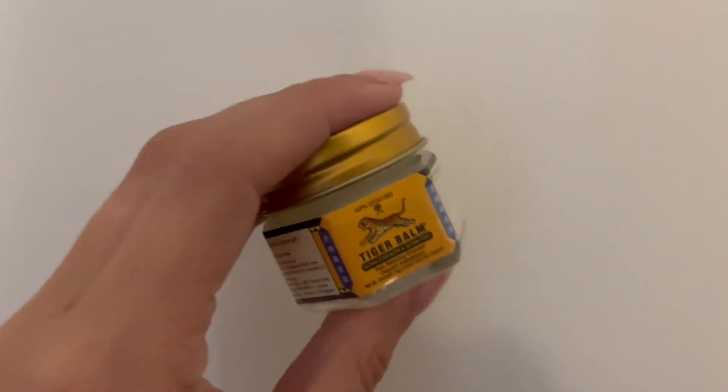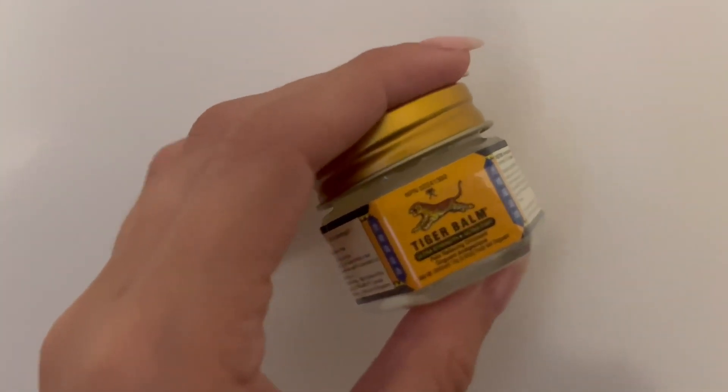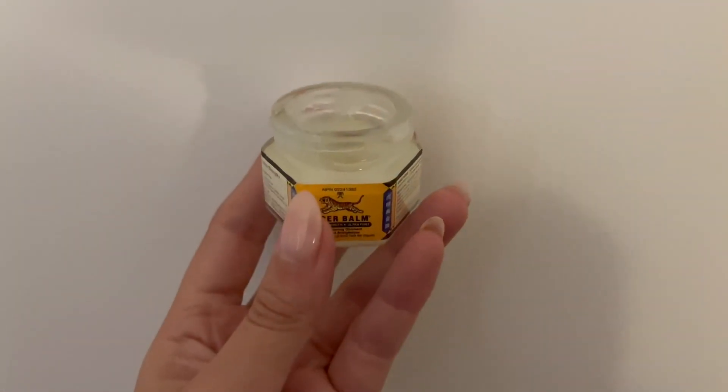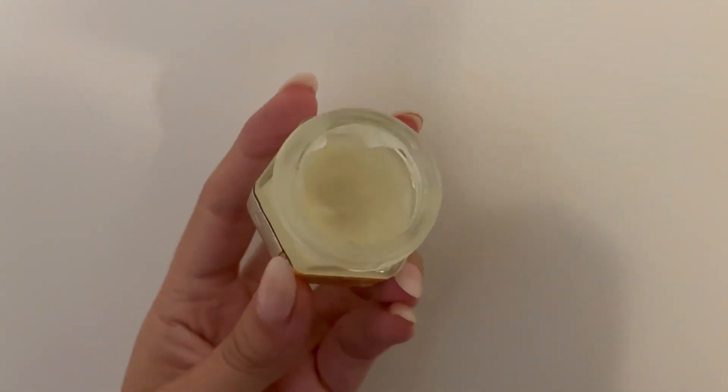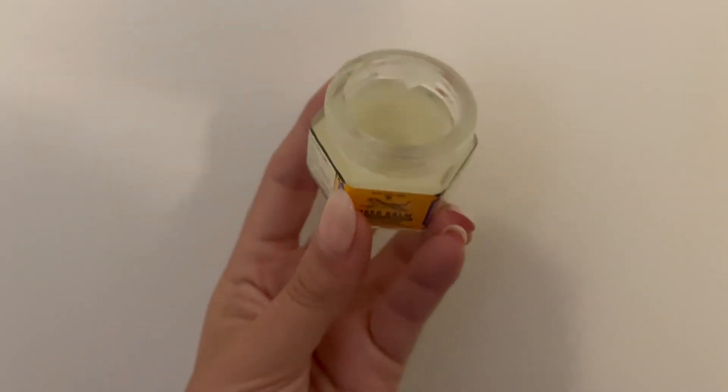It does have a strong minty smell, so I suggest doing it on your own so it doesn't affect anybody else. It comes in a small jar and you only need a small amount, so I haven't even gone through the whole jar yet.